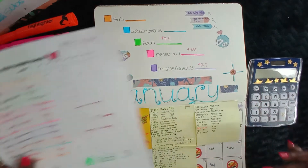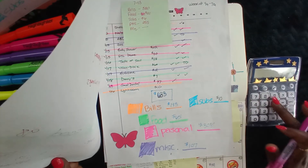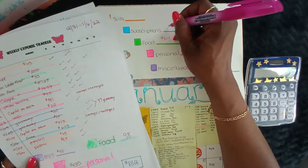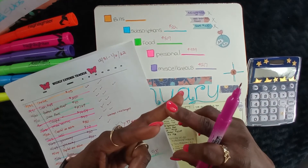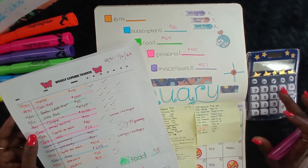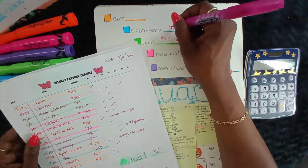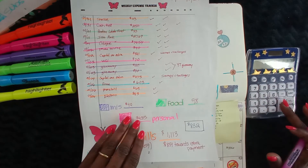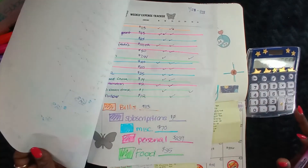For subscriptions we have $6, $10, $6, and nothing — that's $22, but that doesn't seem right because I have Adobe, HoneyBook, and a car subscription. That's $10, $10, $20 — so $40, let's call it $42. And for bills: $113, $330, and $113 — totaling $1,669.